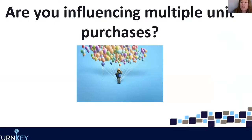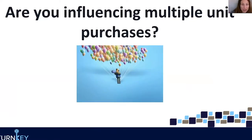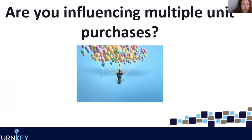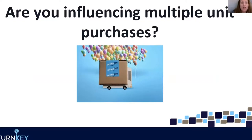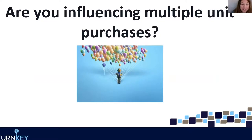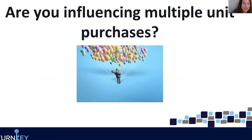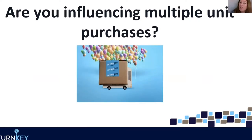So are you influencing multi-unit purchases? Are you trying different things, different strategies, different promotions to try to get people to buy more than one product from you in a single transaction? If not, you definitely should be. What's great about this is you're able to really influence your sales — you're trying to increase those sales and this is a great way to do it.